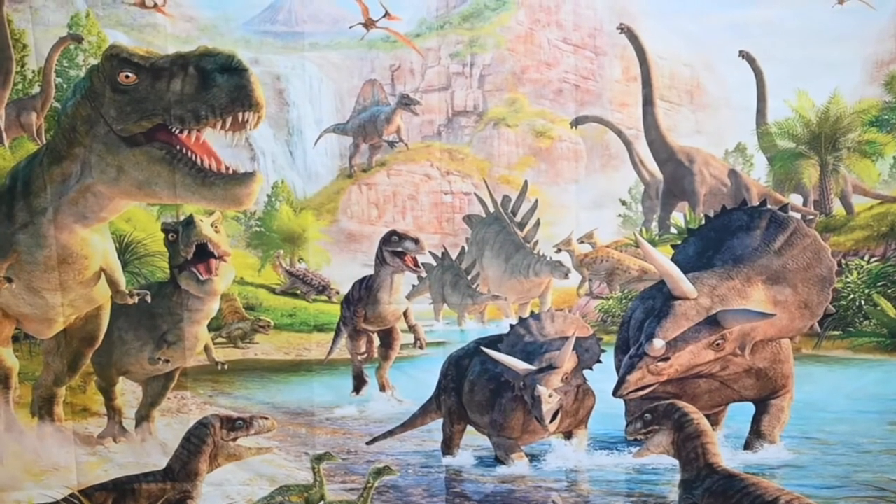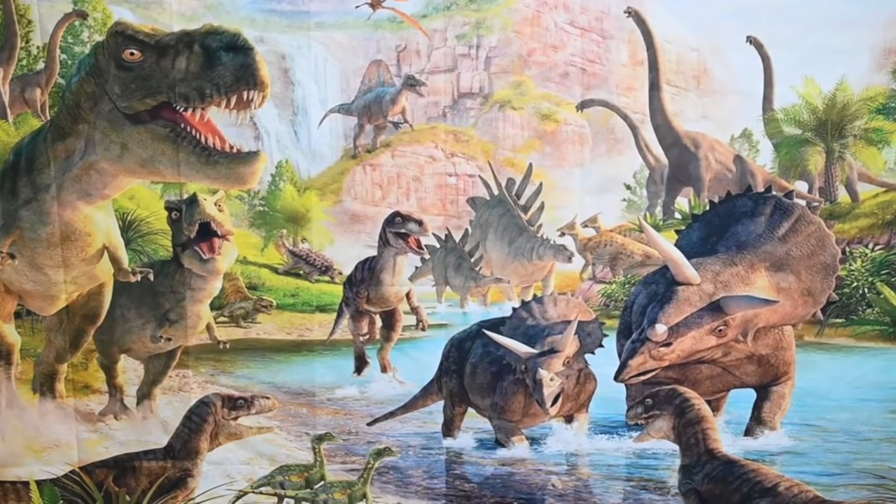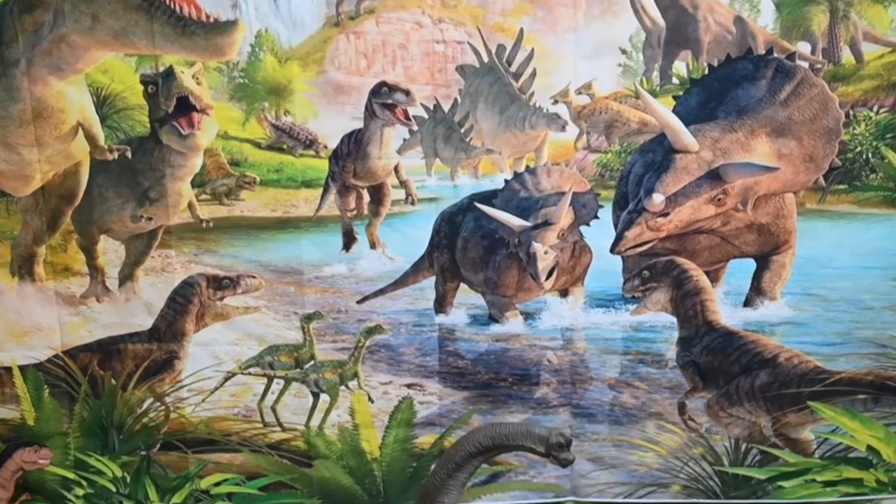Welcome to our Jurassic Park! There is a lot of dinos here. Do you see how many there are?